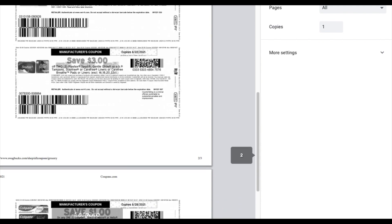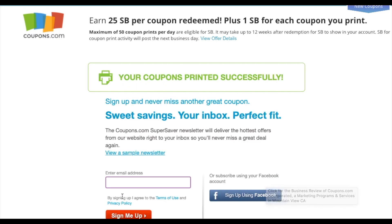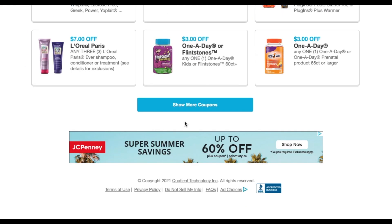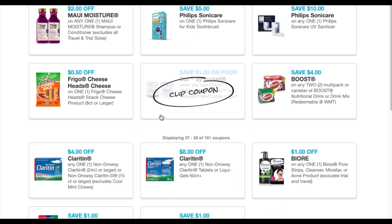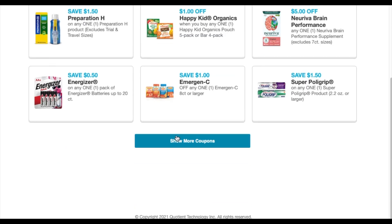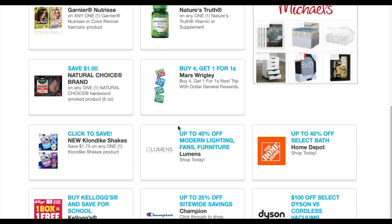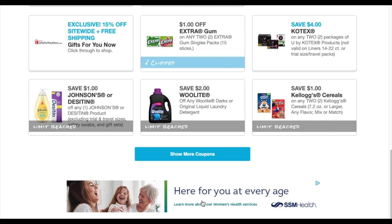We're gonna go print those coupons off and then see what has a limit of one — I'm assuming the Colgate does. They changed it to a limit of one recently, so we're just gonna scroll down and see what we can print more of. The Extra we can print, the Colgate we can print, and that is it.